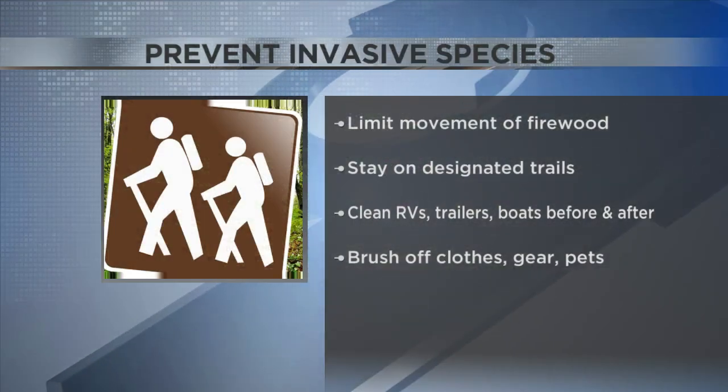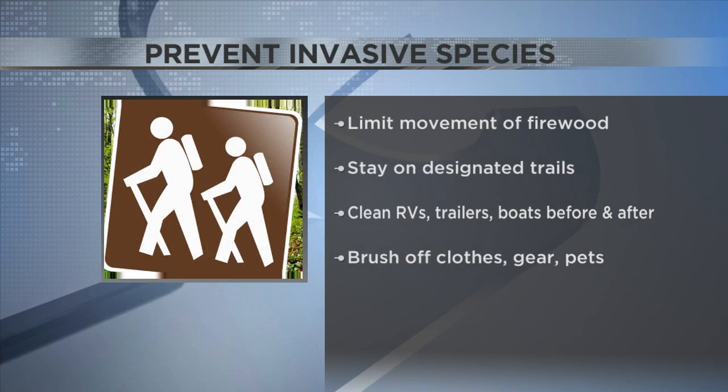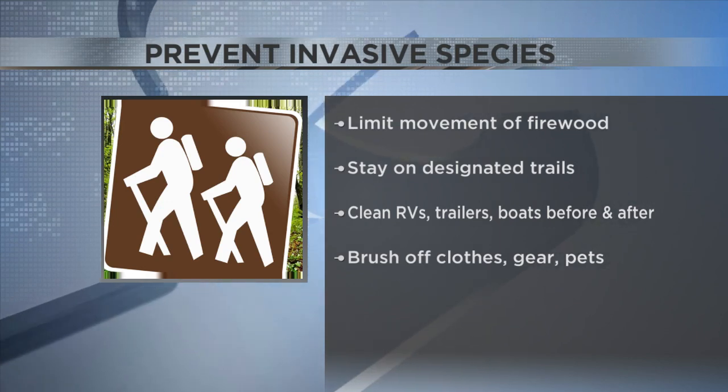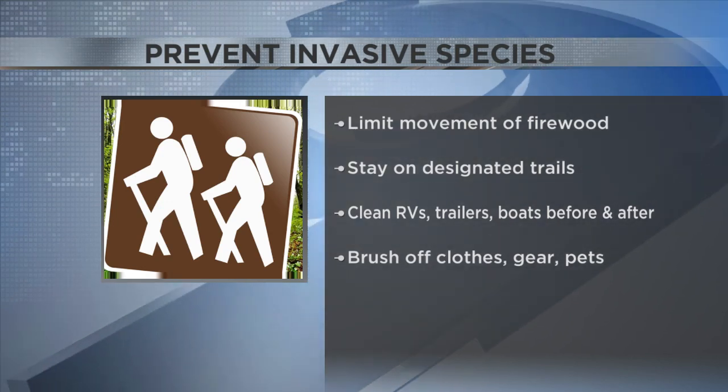The best ways to help stop the spread of those invasive plants include limiting the movement of firewood and staying on designated trails. It's also important to clean RVs, trailers, and boats before and after using them. And be sure to brush off clothes, gear, and pets after a day outdoors.